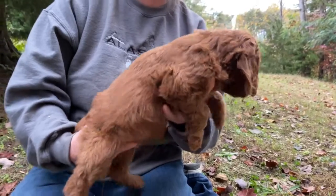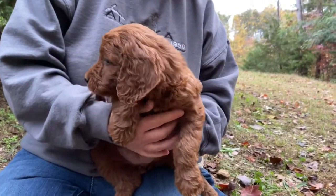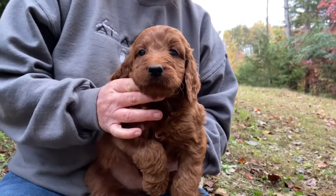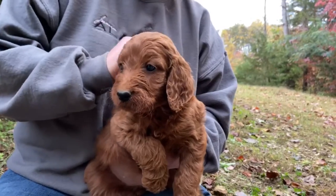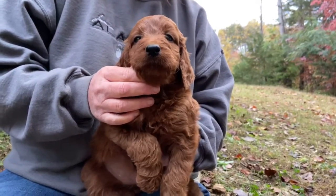These babies are ready November 20th. We do feed all life stages — Life Abundance, light green bag. Please go to our website to look for the supplements and the food. These babies will be ready to go home November 20th, and we do still have a few spots left open.